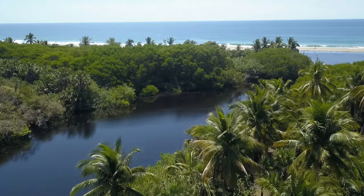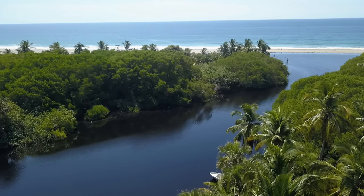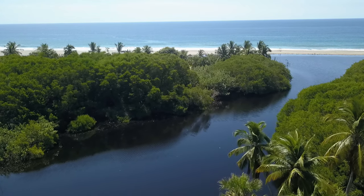Here we have a drone's eye view of this incredible paradise. Lush and vibrant, the vegetation is the way it should be.